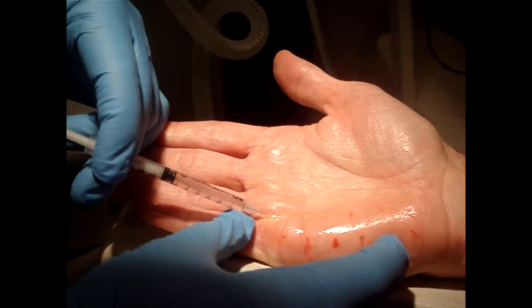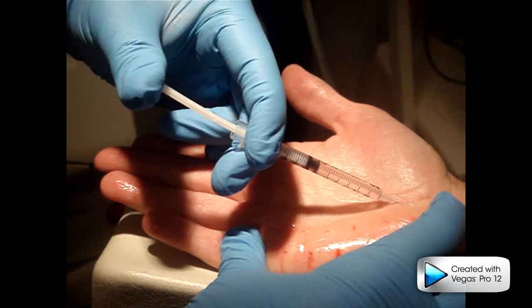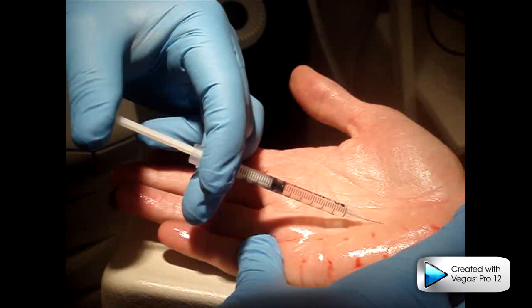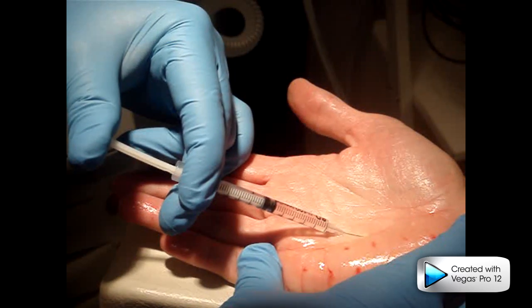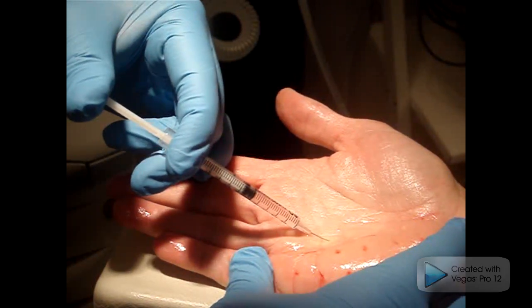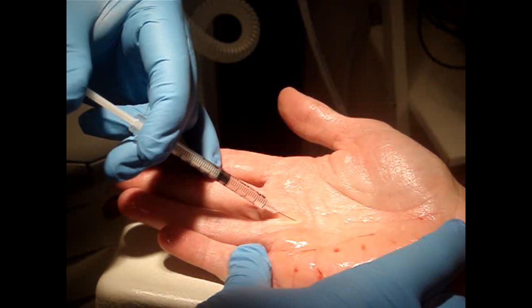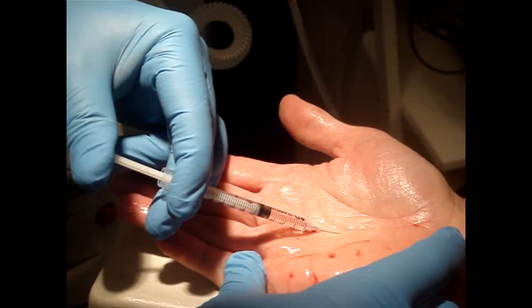We can see with hyperhidrosis that often during the procedure the patient will demonstrate a little bit of swelling. We normally inject just into the dermal layer of the skin. Injections are about 1cm apart. This patient is doing it with no anaesthetic, which is quite amazing.